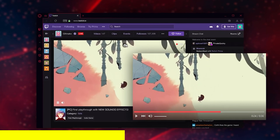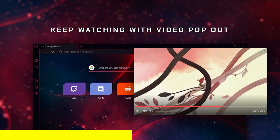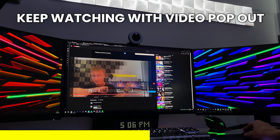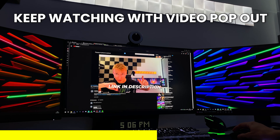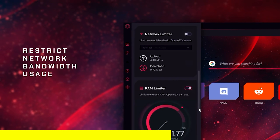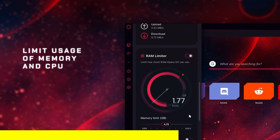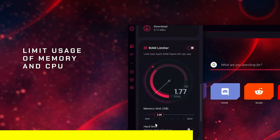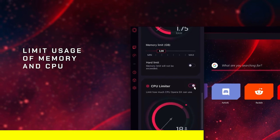You can even pop out videos that you're watching on YouTube and continue watching them in another tab — so you can be on the TechBlock website but still watching the TechBlock video. All of that is possible with the Opera GX browser. You can even limit network, RAM, and CPU usage straight from the GX control bar so that your gameplay isn't affected whilst you're watching your favorite content creators.